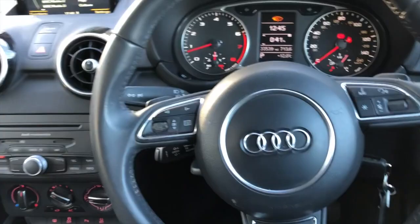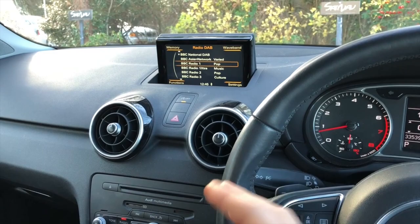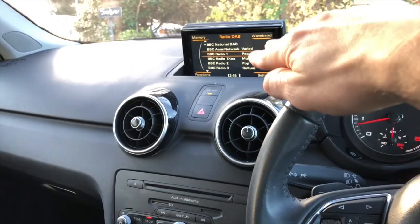What you get is the wireless Apple CarPlay feature. I'm recording with a phone that is connected wirelessly via Bluetooth to the system, which allows you to use Apple CarPlay at the same time.